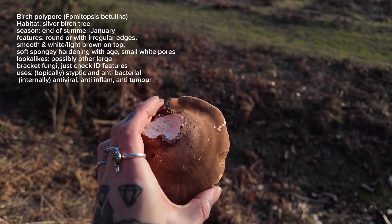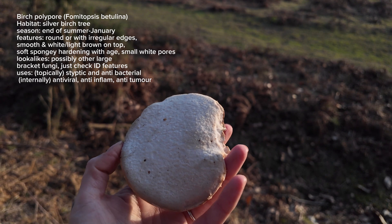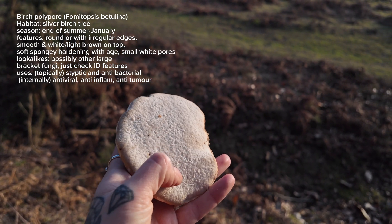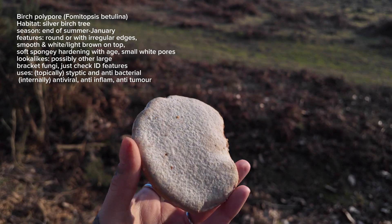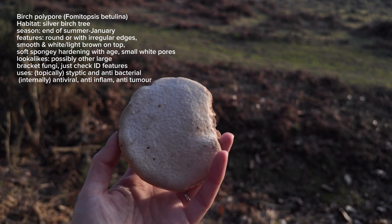Whilst this isn't the most popular medicinal mushroom at the moment, it still has a long list of really good medicinal uses. It's an anti-inflammatory, antibacterial, antifungal, antiviral and anti-tumour. The underside, when it's quite fresh, you can peel it off and use it as a wound adhesive — that's where those antibacterial uses come in — and it's also a styptic, so it can help stop bleeding.